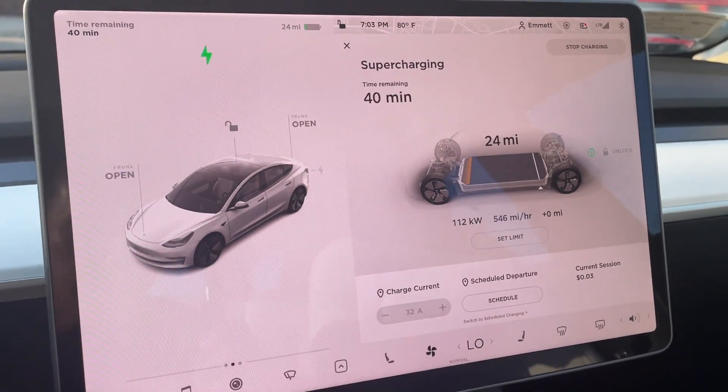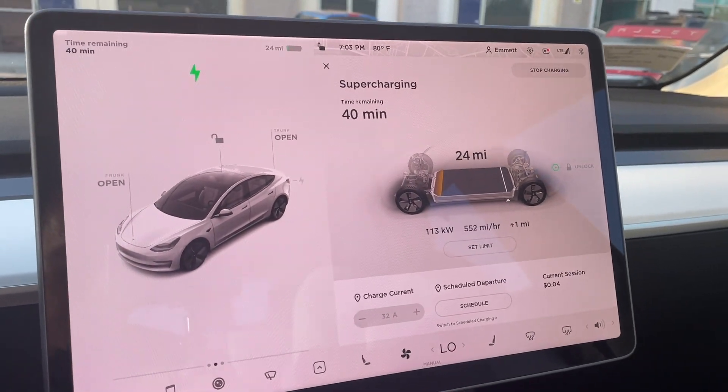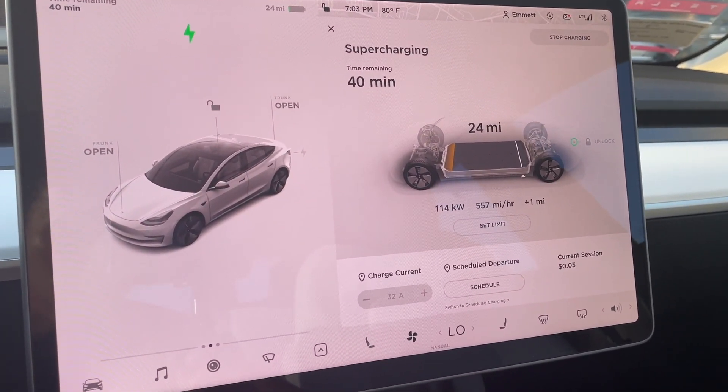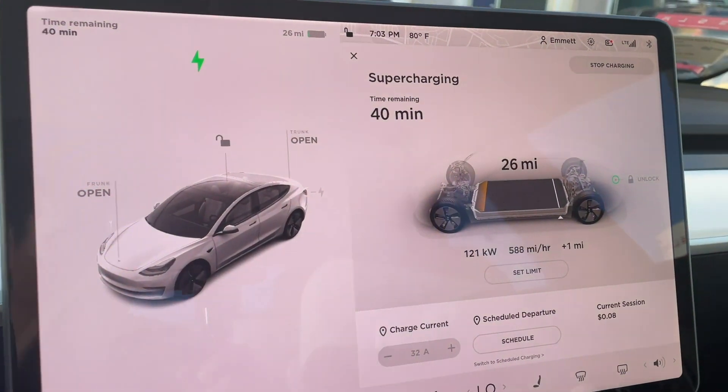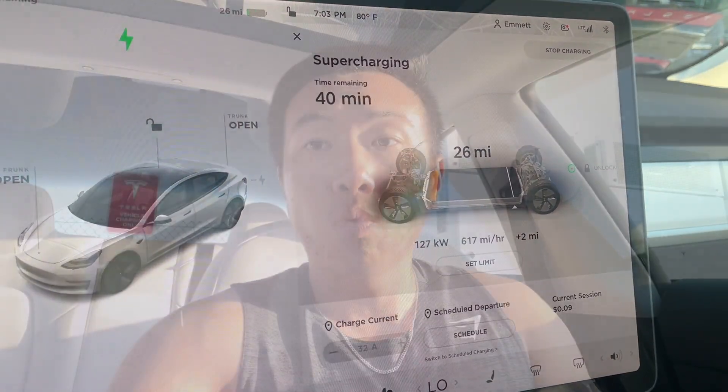It is now 7:03 PM — perfect timing. We're plugged in and it's going to take about 40 minutes to fully supercharge the car. While we wait, I want to talk about the Standard Range Plus.